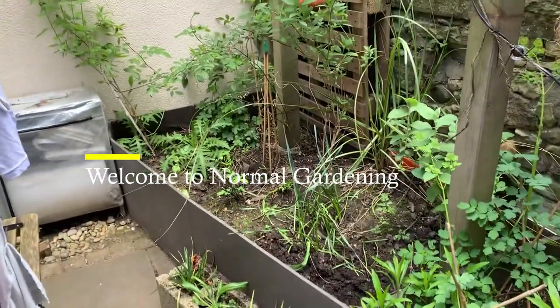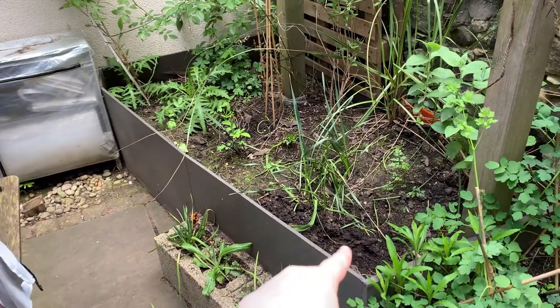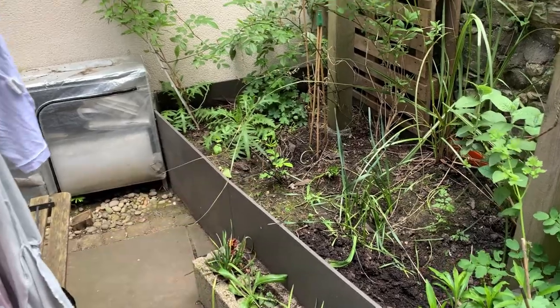So we're planting in this bed today. This area is going to be for lupins, and then over there is going to be for our camellia.